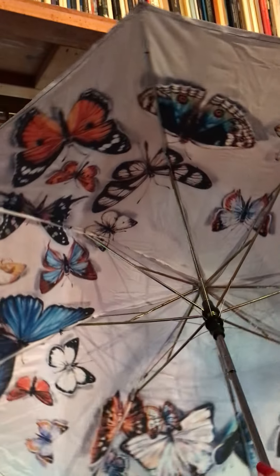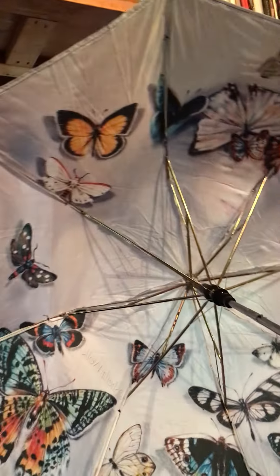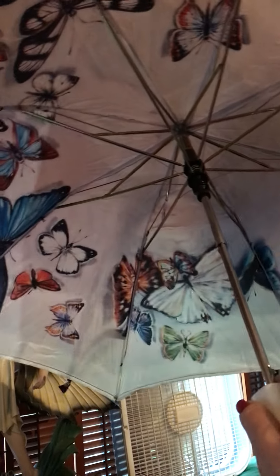Nothing like walking under the rain with a bunch of butterflies, right? Speak to you later. I've got to cut this off. Bye bye.